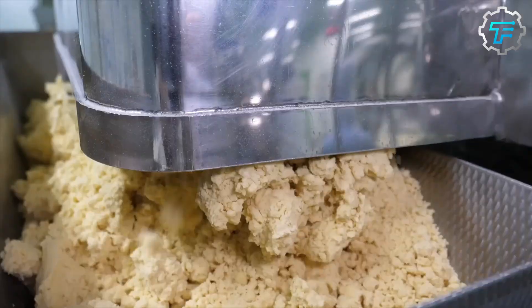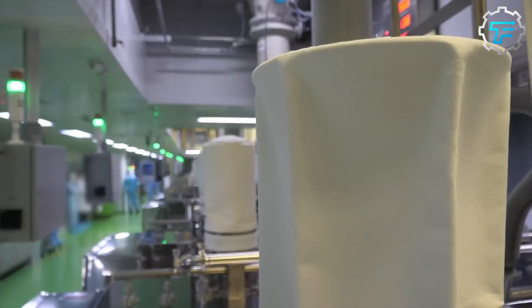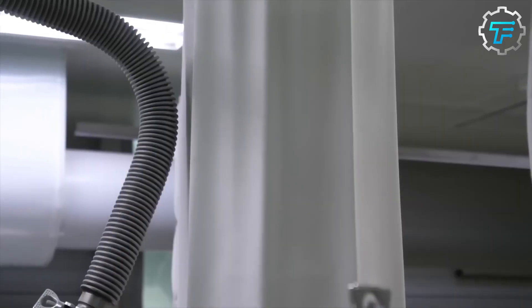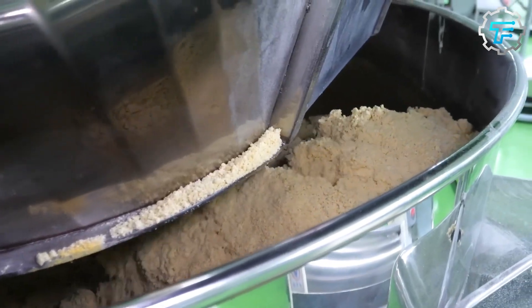Next, the heavy and thick dough is mechanically transferred to a kneading machine, which beats it until it stretches considerably. From here, the dough is transferred to a dough roller machine, which converts the thick dough into thin sheets.